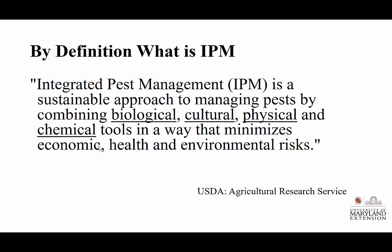By definition, integrated pest management is a sustainable approach to managing pests by combining biological, cultural, physical, and chemical tools in a way that minimizes economic, health, and environmental risk — coming to us from USDA ARS.